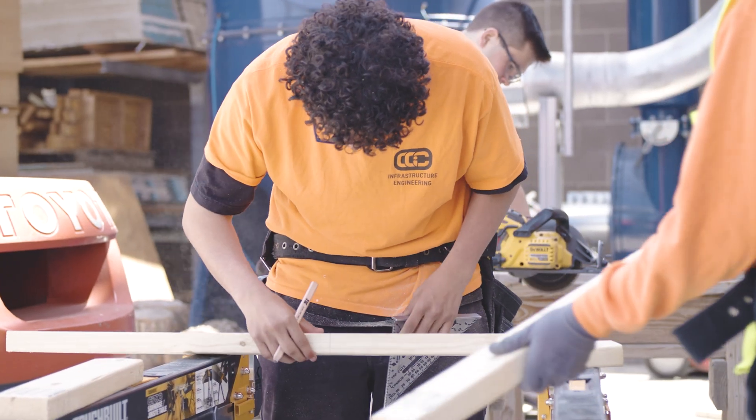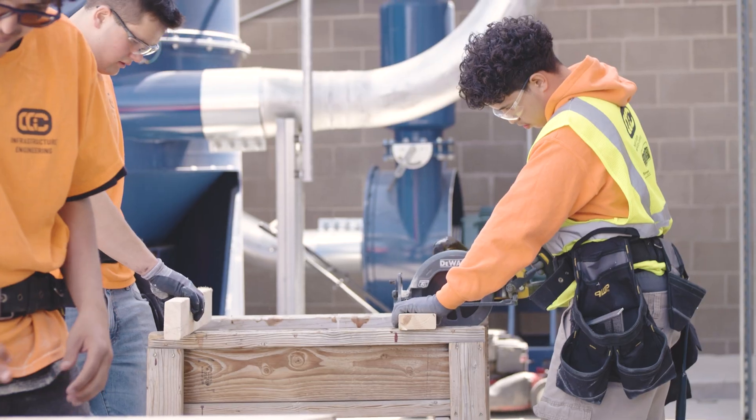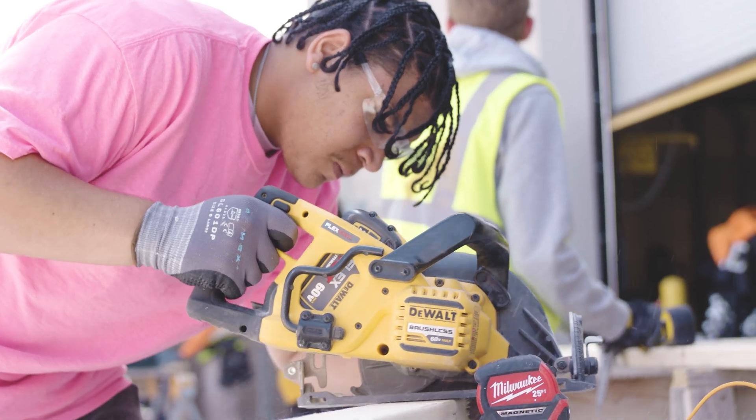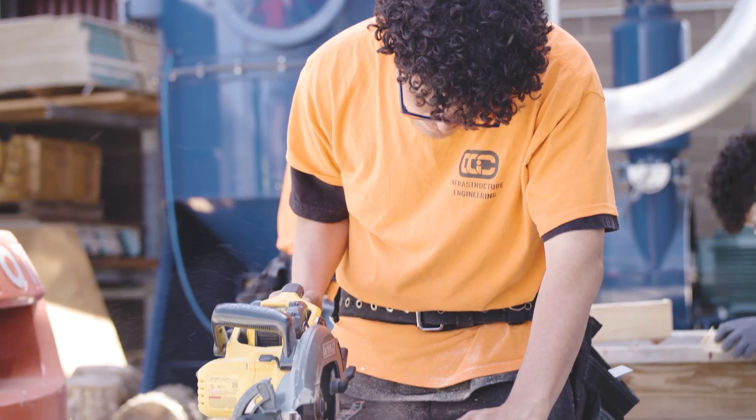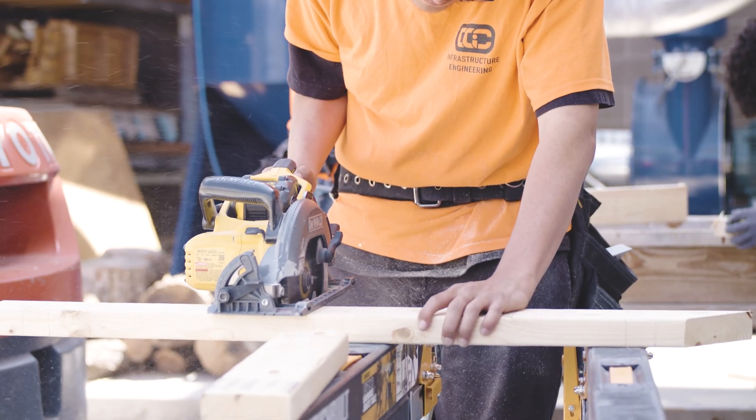All of us have taken a geometry class before and wondered, when am I ever going to use this? When a student is taking measurements and getting ready to prep the cuts for their roof, they get to see the math actually come to life. Cut the piece and it either fits or it doesn't fit.